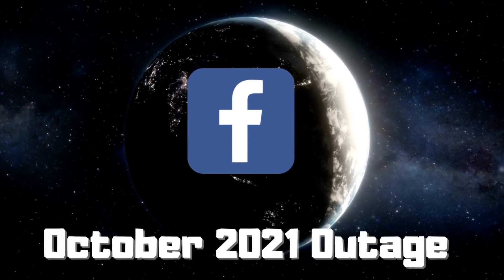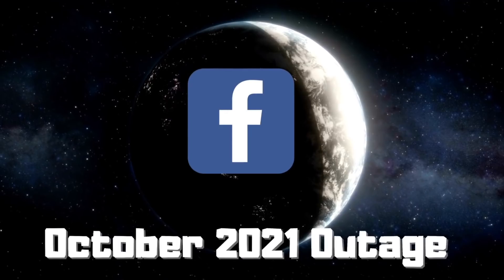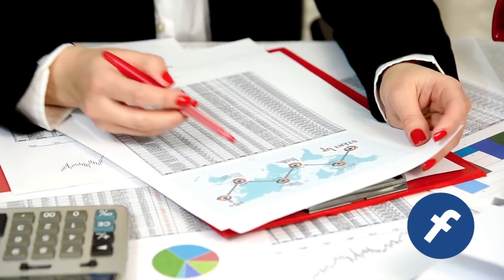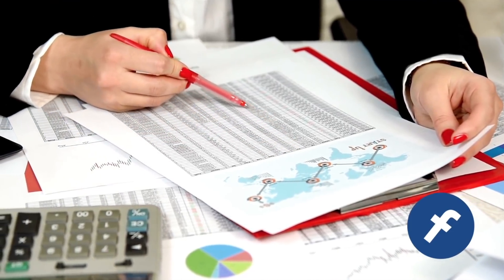On October 4th, 2021, Facebook, Instagram, and WhatsApp disappeared from the internet for six hours. This was one of the major internet outages in 2021. In this video, I'll summarize the cause of the outage and why it took so long to restore.